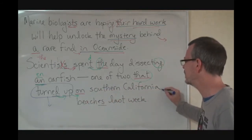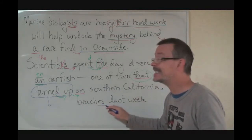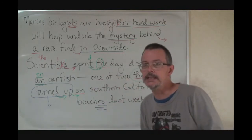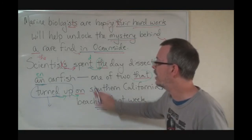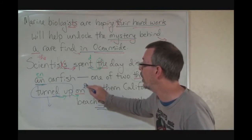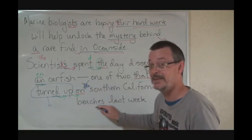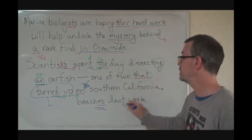Now grammatically I want to say 'Californian,' but they didn't — California beaches last week. Beaches, plural. Two that turned up on Southern California beaches last week. If it were singular, on a or on the, we need an article. But there is no article, so it's got to be plural. Beaches, last week — and she keeps the T.